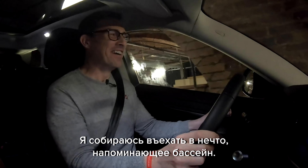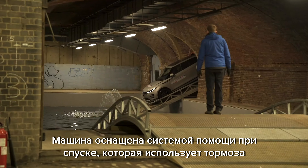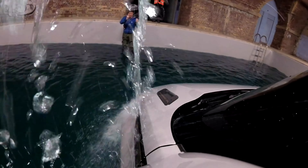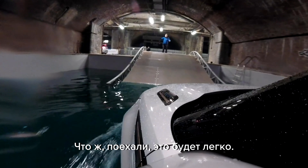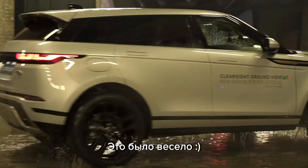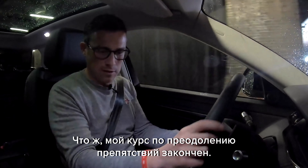I'm about to go into what looks like a swimming pool. This car has hill descent control and it's using the brakes to control me down this slope and into the water. There's my little GoPro - probably soaked. There we go - come on, yes, power!